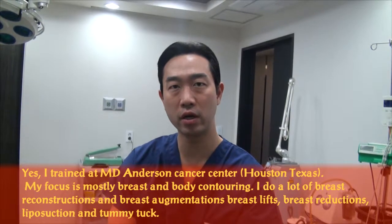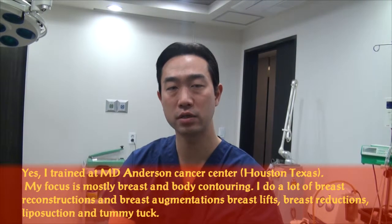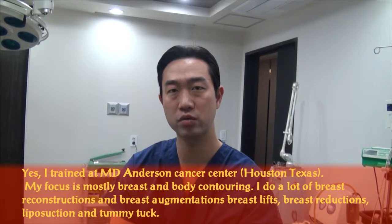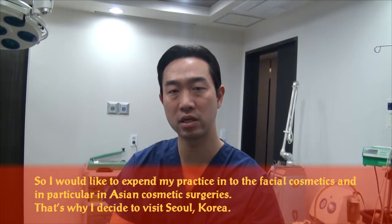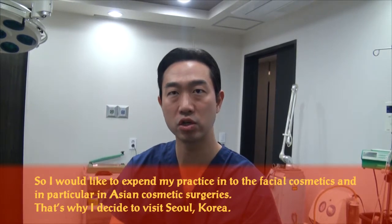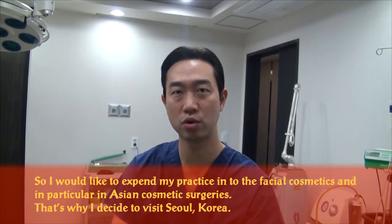I trained at MD Anderson Cancer Center, and my focus is mostly breast and body contouring. I do a lot of breast reconstruction, breast augmentation, breast lift, breast reductions, liposuction, and tummy tuck. I would like to expand my practice to encompass more facial cosmetics, and in particular, Asian cosmetics — and that's why I decided to visit Seoul, Korea.